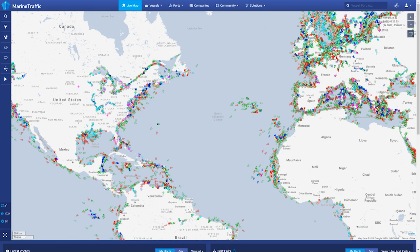We have partnered with multiple leading satellite AIS providers to offer position updates with latency as low as a few minutes for mid-ocean voyages.